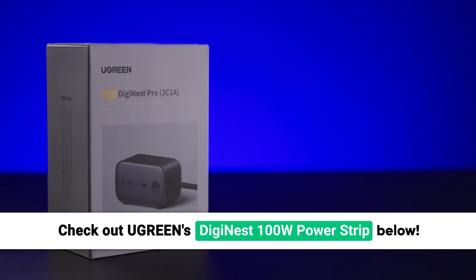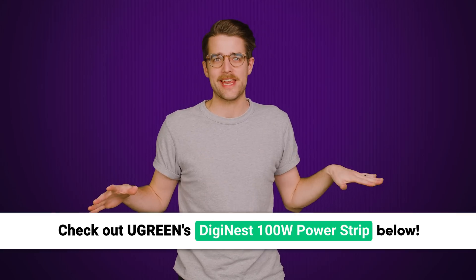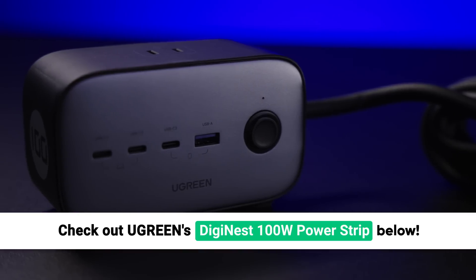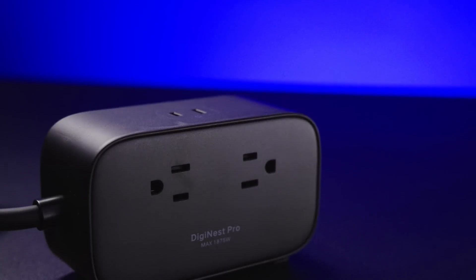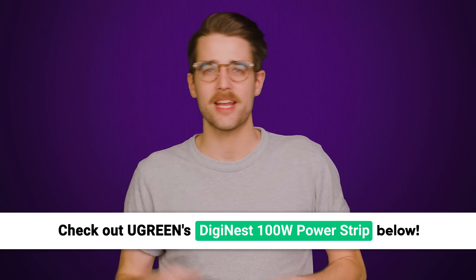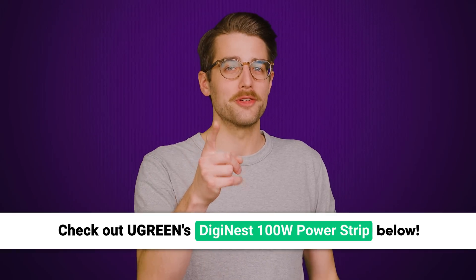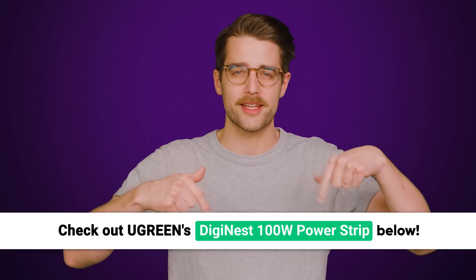Ugreen's DigiNest 100-watt power strip is designed to be the last power strip you'll ever need. It uses gallium nitride technology to quickly charge devices and offers three USB-C ports, one USB-A port, two three-pronged plug ports, and a single two-pronged port up top — all in a wonderfully compact design, making it the perfect desk companion for all your devices. Grab your own DigiNest 100-watt power strip from Ugreen using the link in the description.